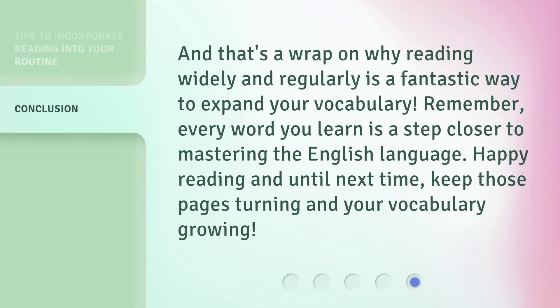And that's a wrap on why reading widely and regularly is a fantastic way to expand your vocabulary. Remember, every word you learn is a step closer to mastering the English language. Happy reading and until next time, keep those pages turning and your vocabulary growing.